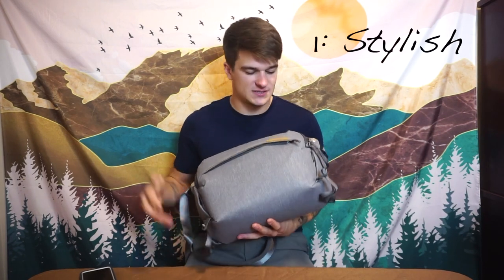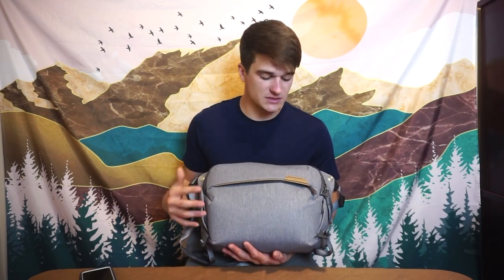Point number one: it's stylish. I got this in gray and I love that it also comes in black, and I think blue and white as well — though some colors are specific to certain sizes. This comes in a three-liter and a six-liter as well. I've stuck with gray for pretty much all my Peak Design products. The gray with the light leather brown aesthetic just looks super cool.